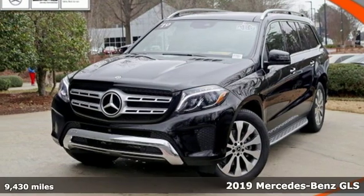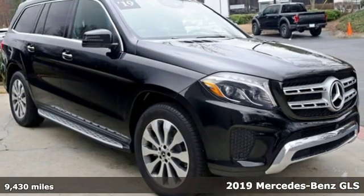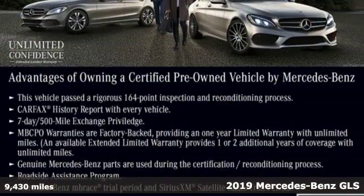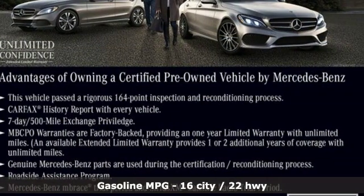It's a certified 2019 Mercedes-Benz GLS. Mercedes-Benz: high style, high performance. And with features like these, every drive's a pleasure.